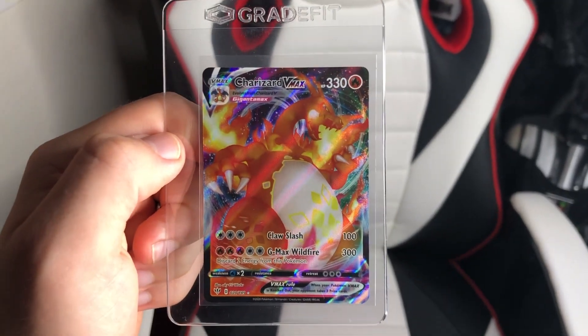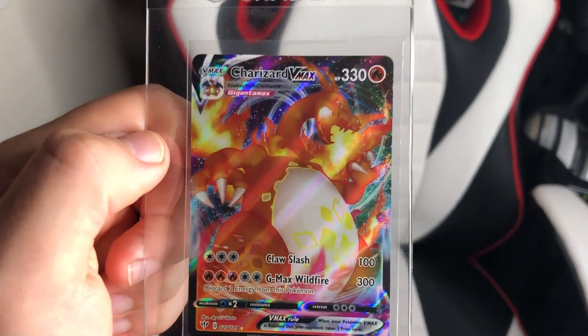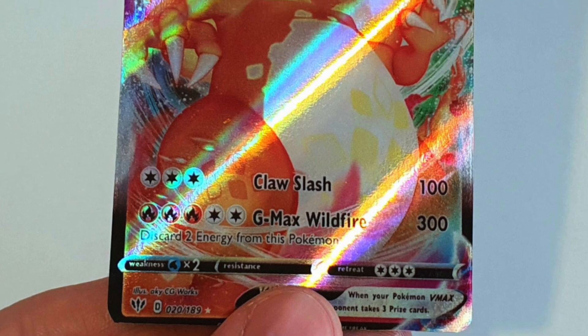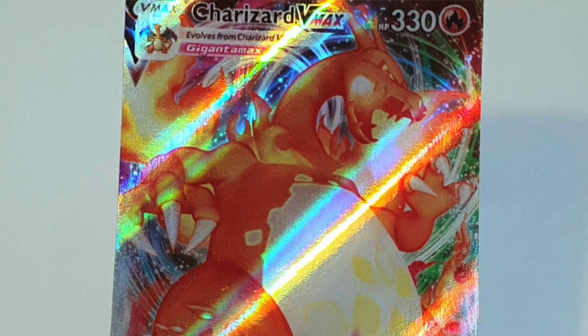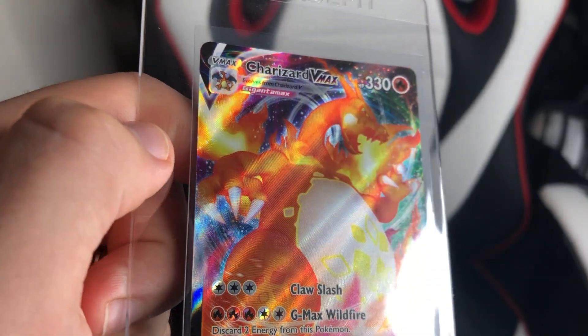That is the Charizard EX — I've personally been seeing that card on eBay everywhere, so I wanted to make the differences crystal clear. Now, culprit number two — this is the big one. This is my Charizard V Max from the Darkness Ablaze pack, 100% genuine. I'm going to throw up a fake Charizard V Max on screen — you might think they really look the same, but there is one massive difference.